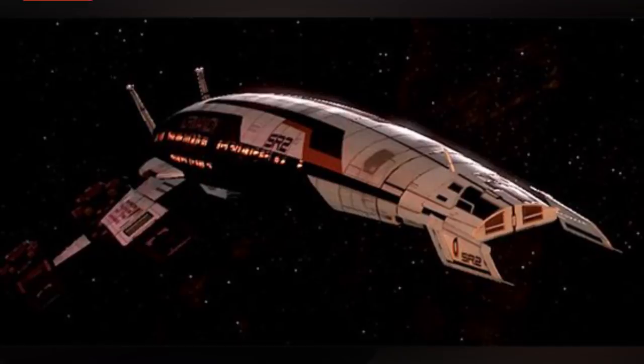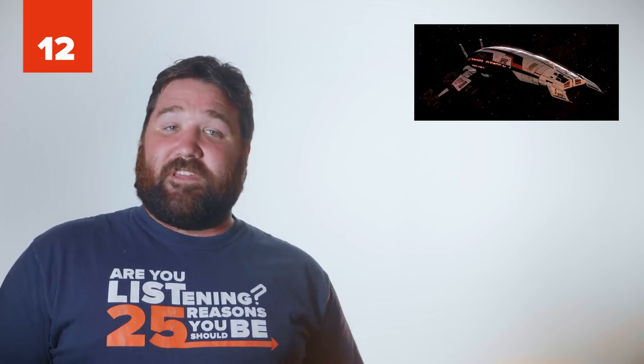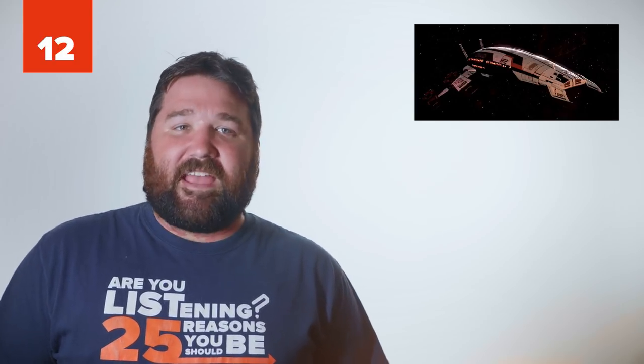Number 12: Normandy SR2. The Normandy SR2 in the video game Mass Effect 2 has an especially cool exterior design. As a successor to the SR1, it was built to help Commander Shepard stop the collectors from abducting humans. It's equipped with several high-tech weapons and defenses, and it's able to be upgraded throughout the game. In fact, not upgrading the ship could be the difference between life or death for the crew.